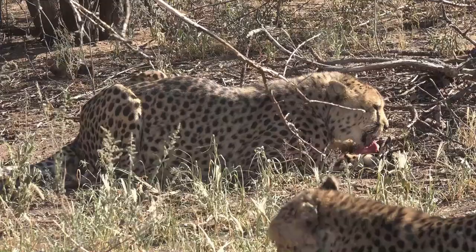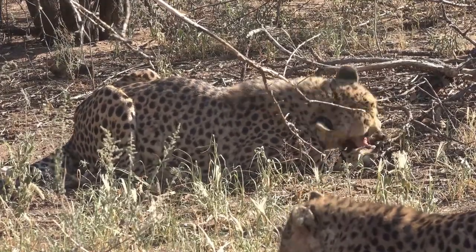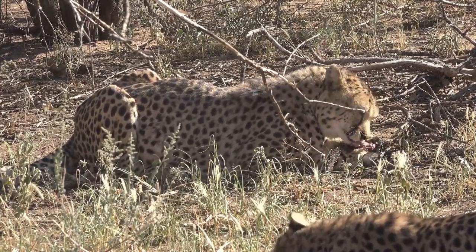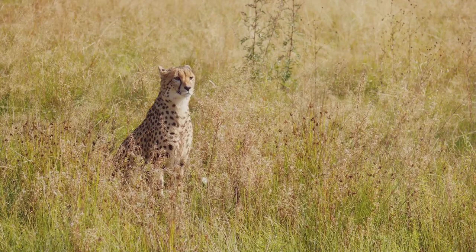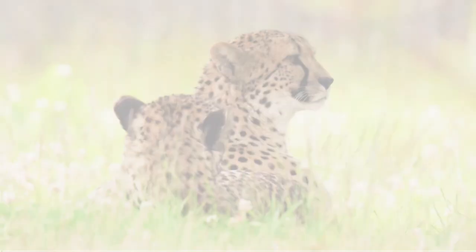Their incredible camouflage skills also help them blend into their surroundings and avoid detection. To wrap up: cheetahs are fascinating creatures — the fastest land animals, masters of camouflage, and survivors in the harsh realities of the wild. They live in diverse habitats, hunt with precision, and exhibit intriguing social behaviors. The cheetah truly is the epitome of speed, survival, and grace.